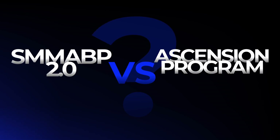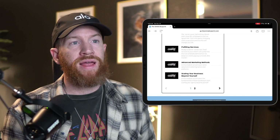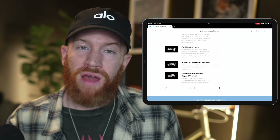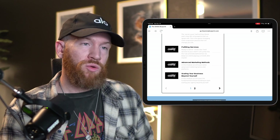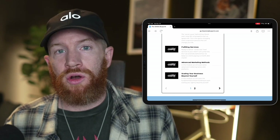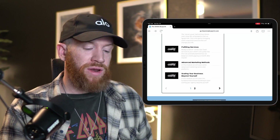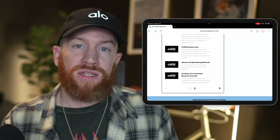The last question is: what's the difference between the SMMA Blueprint 2.0 and the Ascension program? The 2.0 is for new or experienced agency owners looking to refine their agency — it takes you from zero to a thriving 10 or 20K per month lifestyle business, or helps optimize an agency that's already running but having issues. The Ascension program is for people looking to hyperscale — hitting 50K or 100K a month — with consistent, repeatable results across all clients so that running a high-revenue agency isn't a total nightmare.